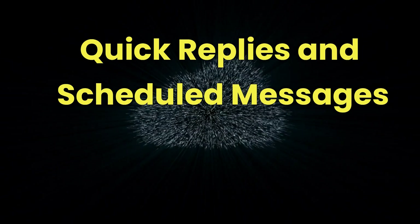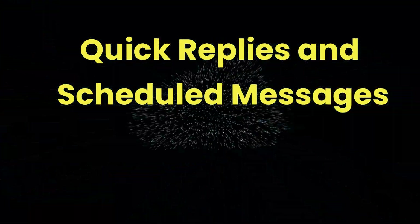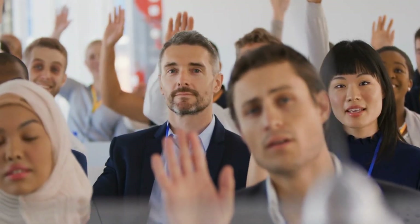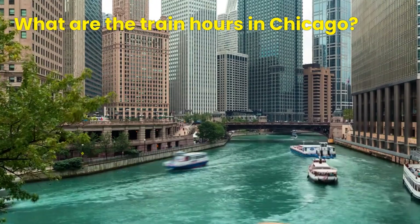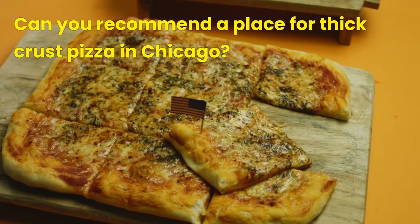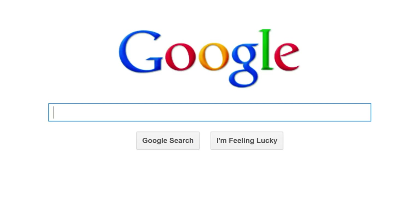Airbnb allows hosts to set up quick replies and scheduled messages, so hosts typically don't need to compose new messages to answer guests' inquiries. Occasionally, a guest may ask questions like: What are the train hours in Chicago? Can you recommend a place for thick-crust pizza in Chicago? Where is the Money Museum located in Chicago? These are actual questions that take time to research and respond to. If you show impatience and ask the guest why they don't just conduct an internet search themselves, you risk losing a potential booking.